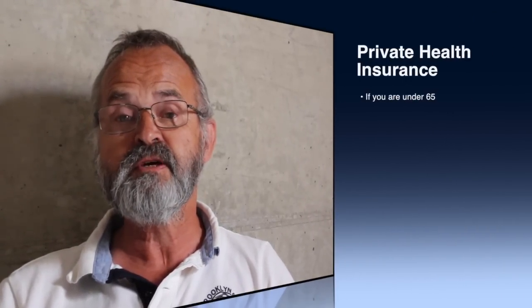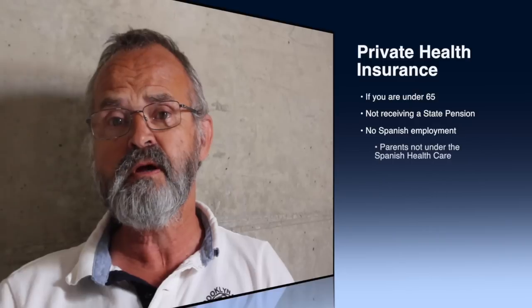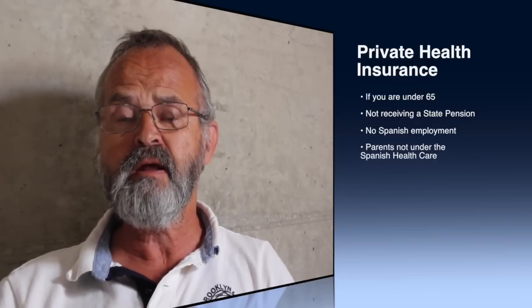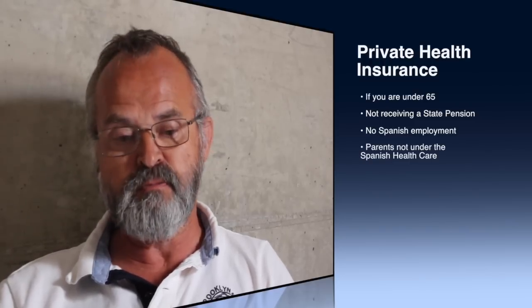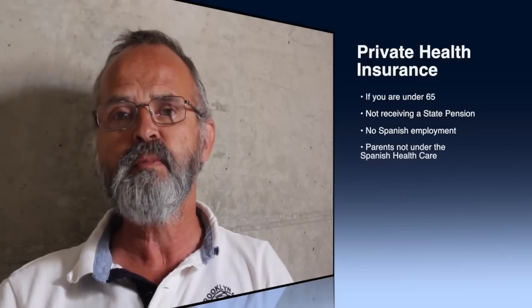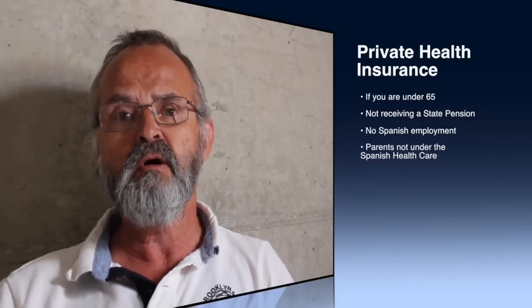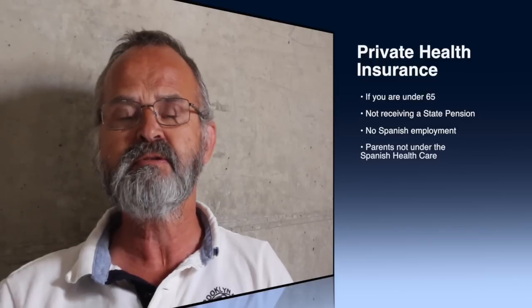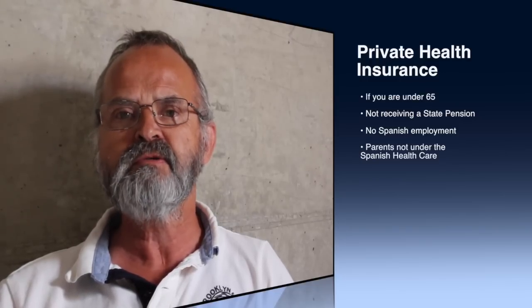Private health insurance in Spain is quite complicated. It's best to get several quotes and, if you can, have agents come around and explain it to you — the brochures look nice, but there's a lot in the small print you need to know about. Whether you're coming to Spain or anywhere else, check the small print and find out all the ins and outs.